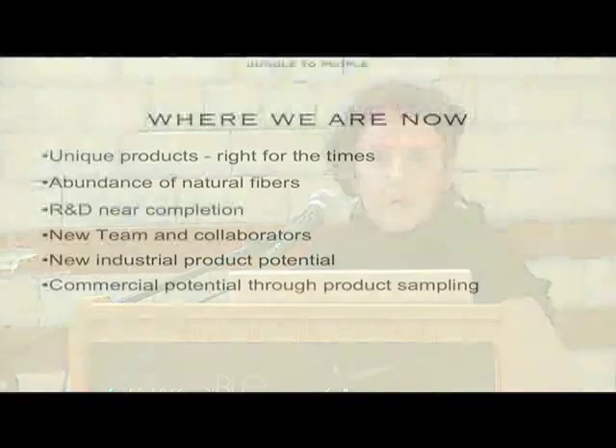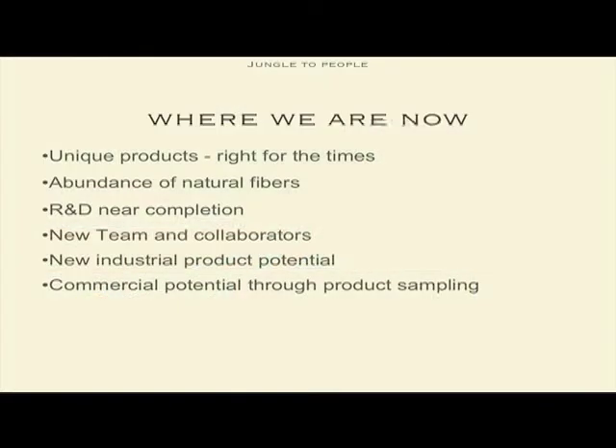So where are we now with this project? We know we have unique products and they are definitely right for our times. We have an abundance of natural fibre, some of which is actually zero cost at the beginning. We have research and development near completion, and we have a team. I am going to go to Royal College in London, and hopefully we are getting Michael Braungart, who is one of the people that started Cradle to Cradle, to be the assessor of this. This is hopefully going to be the first Cradle to Cradle product coming out of the Royal College of London. It is quite exciting.